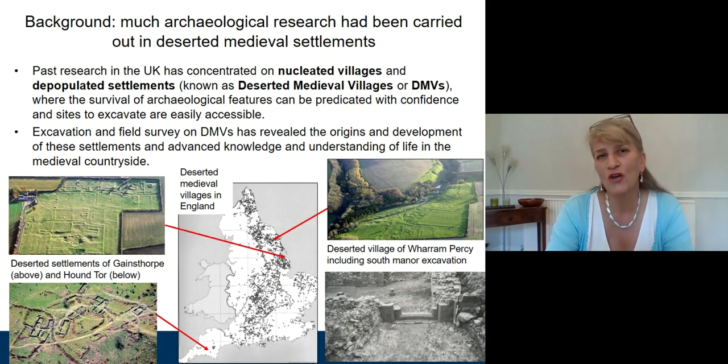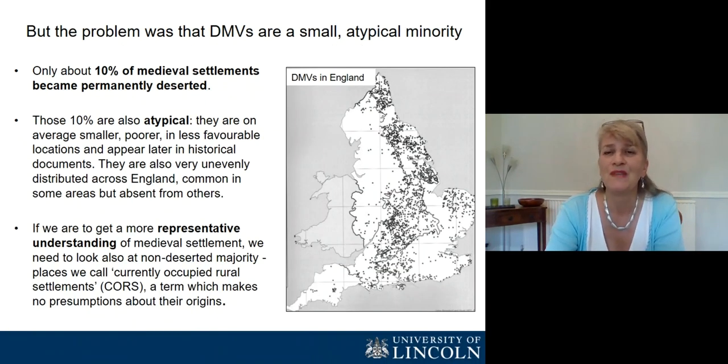The background of the project was that a lot of research in England has been carried out into rural settlement, but most of that had focused on deserted and very extensively shrunken sites. The archaeology there is easily accessible, and it's also reasonably easy to predict that archaeological features will survive because there's nothing sitting on top of them. Excavation on these sites has told us a huge amount. The problem is that deserted sites are only a tiny minority — probably only about 10% of settlements that existed in the medieval period in England became permanently deserted, and those 10% are also atypical. They're on average smaller, they're poorer, they're less favourably located, and they tend to appear later in the documentary records. On top of that, they're very unevenly distributed, as you can see from this map.